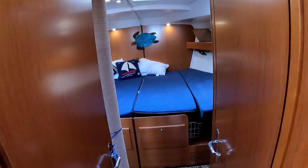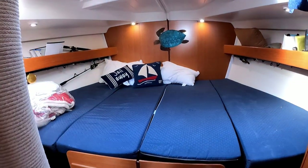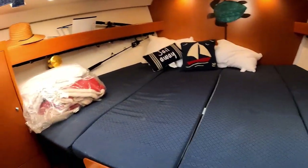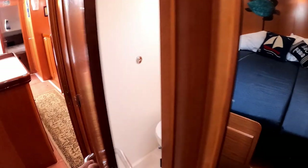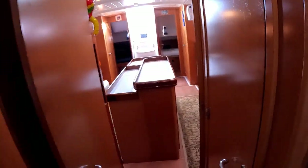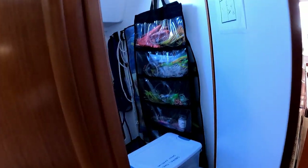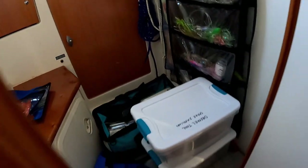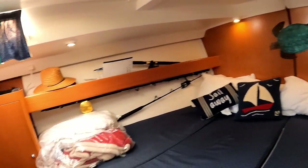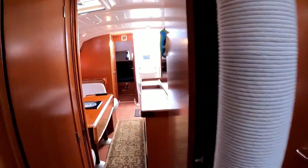They actually had this as a four-cabin version and converted it by removing the middle divider to create one massive bunk. There's an en suite head that is nice, clean, and actually smelled really good. They've converted one cabin to storage — the owner is a big fisherman, so it's neatly organized with all his fishing gear and tools. There are also hanging lockers before we make our way aft.